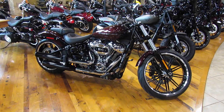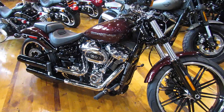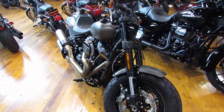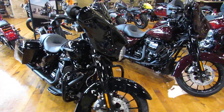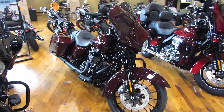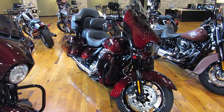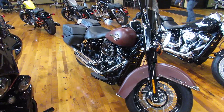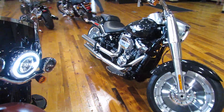The 2018s are rolling out onto the floor. We've got the new Softail Breakout, the new Fat Bob, the new Street Glide Special, another Street Glide Special, CVO Limited, the new Heritage, and the new Fat Boy.